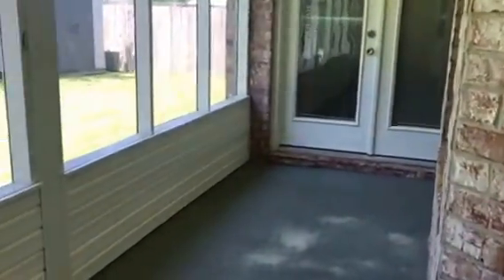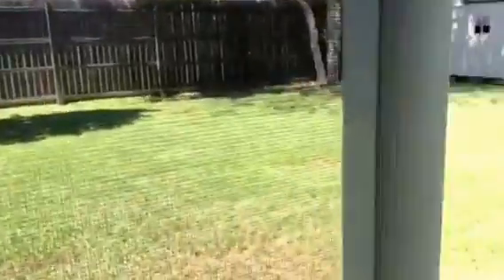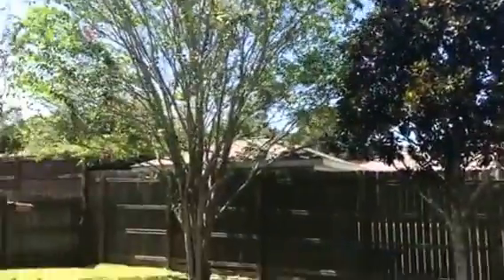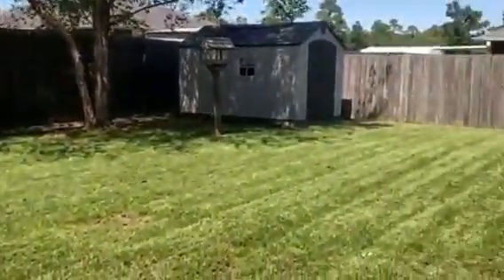So let's go outside and take a look out back on the screened-in porch. You can see it's all screened in here with a ceiling fan. You can see those are the French doors that go into the master, and this is the door that goes into the backyard. There's a little storage shed, some nice trees in the back, and gutters along the back as well.